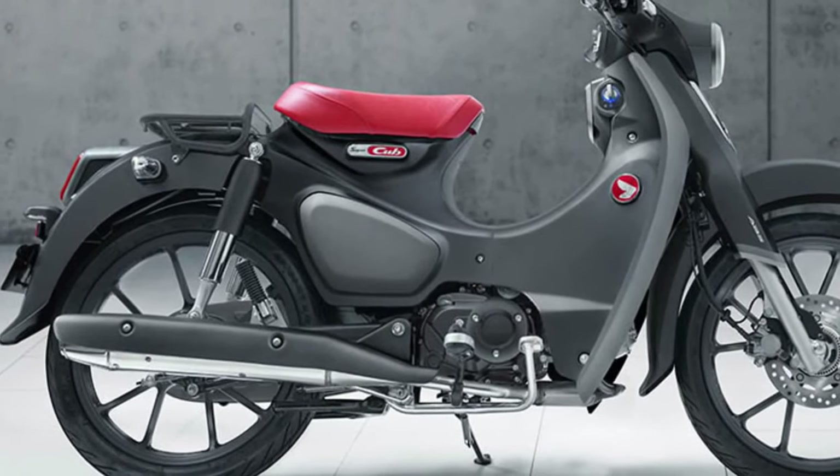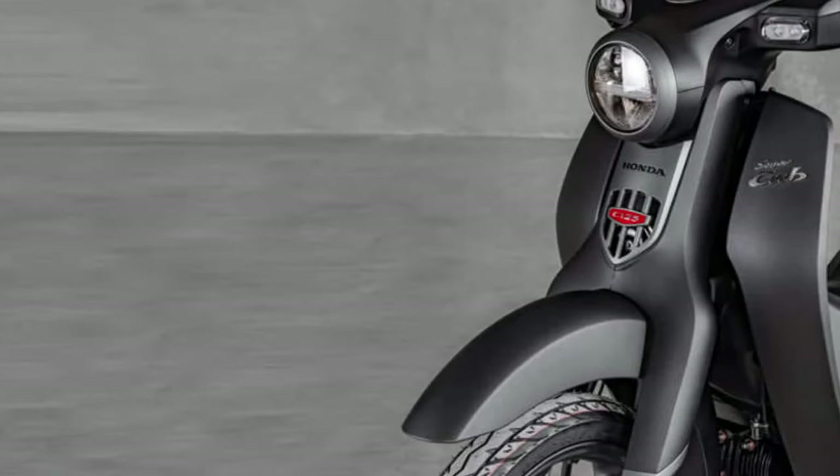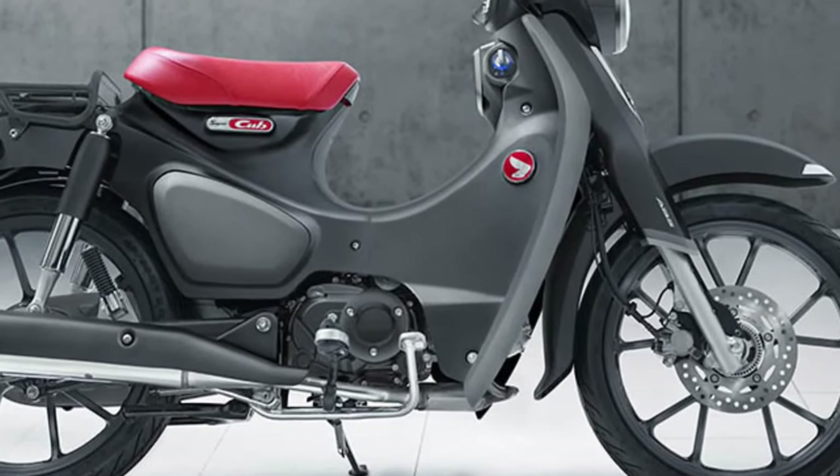Legendary Reliability: Renowned for its bulletproof reliability, the Super Cub has earned a reputation for being one of the most dependable motorcycles on the road, capable of withstanding years of daily use.